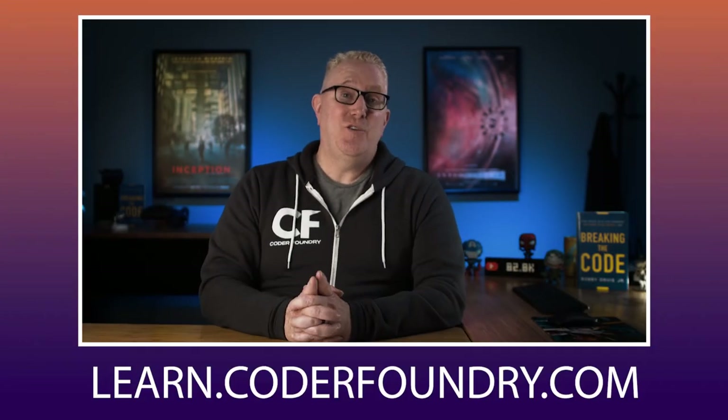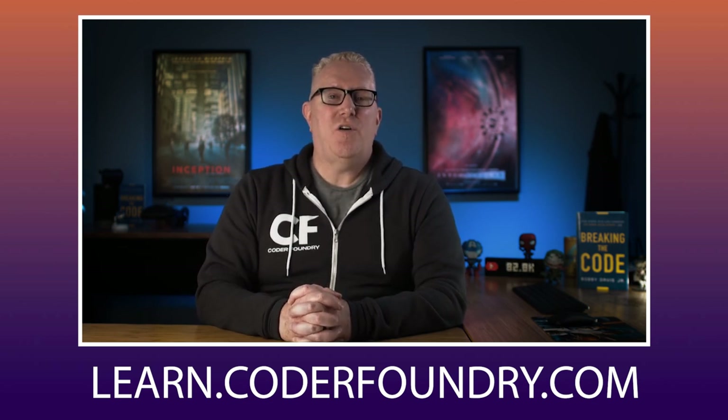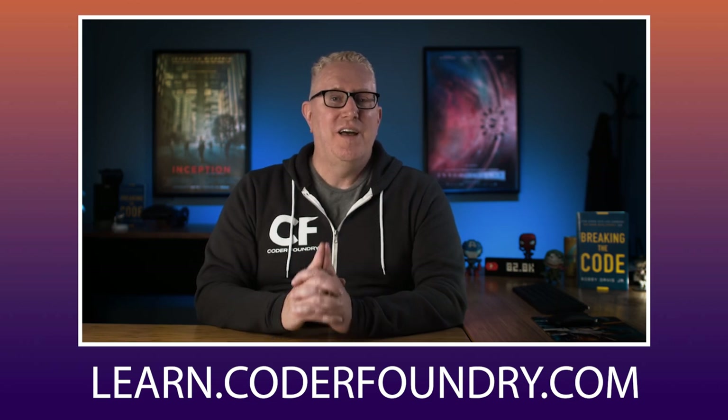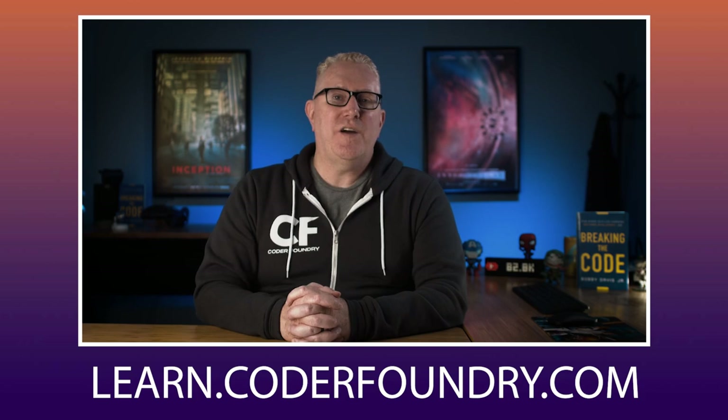If you're watching this video and you want to learn how to code, go to learn.coderfoundry.com. We can teach you all the skills you need to build that essential coding project like the bug tracker — that one project you need to get a software job. Go to learn.coderfoundry.com.